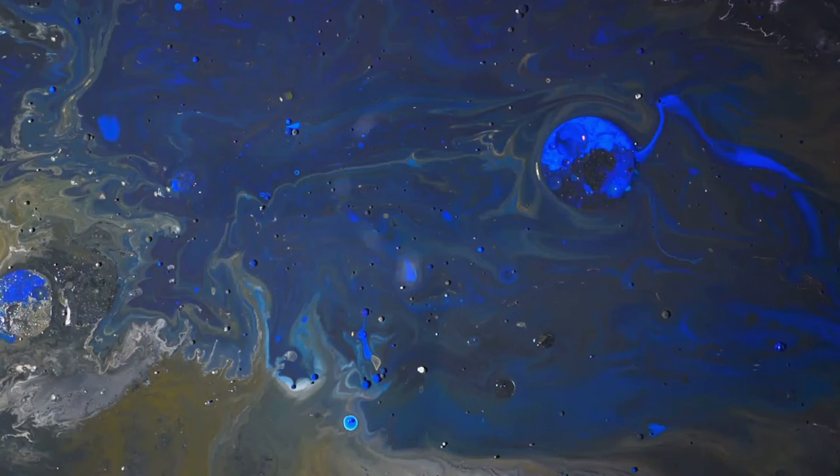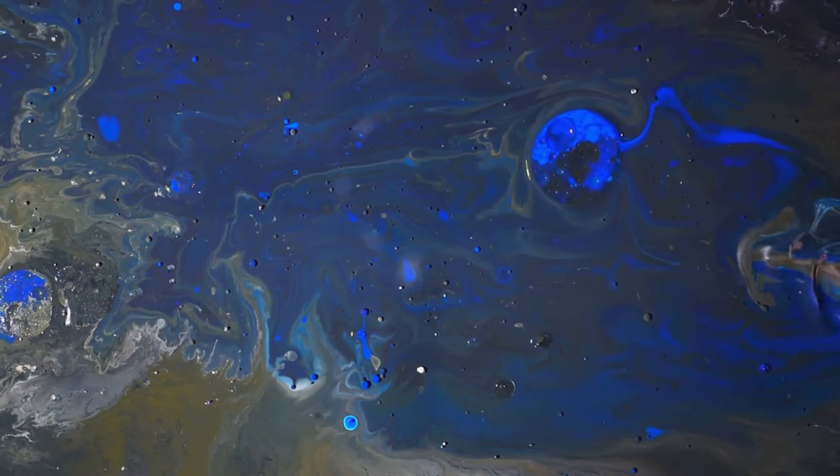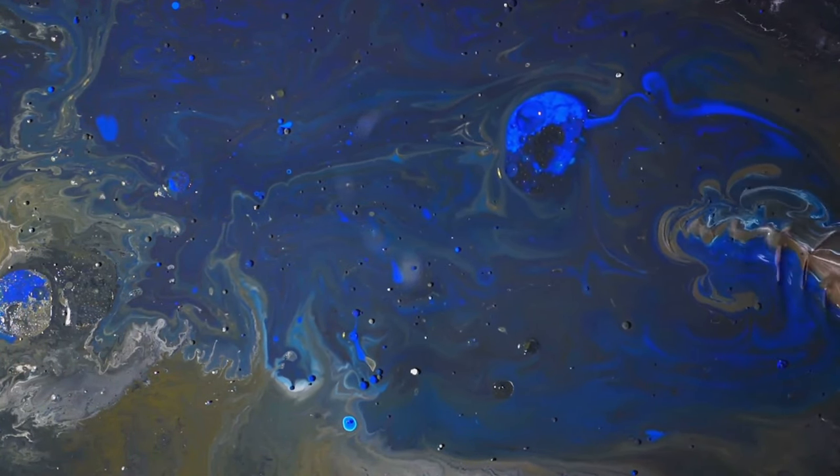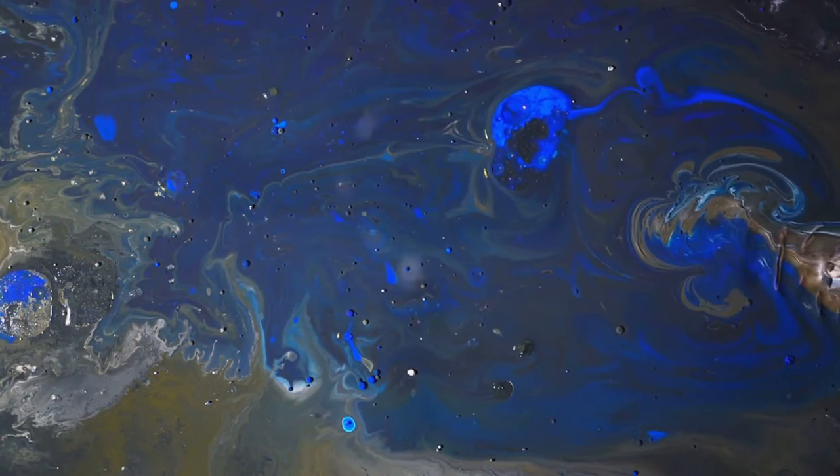This vibrant pigment, which started as a tool for artistic expression, has now also become an agent of technological advancement, proving that the intersection of art and science is a place of wonder and discovery.